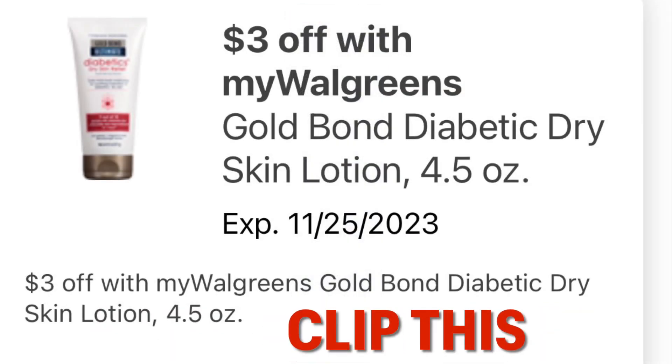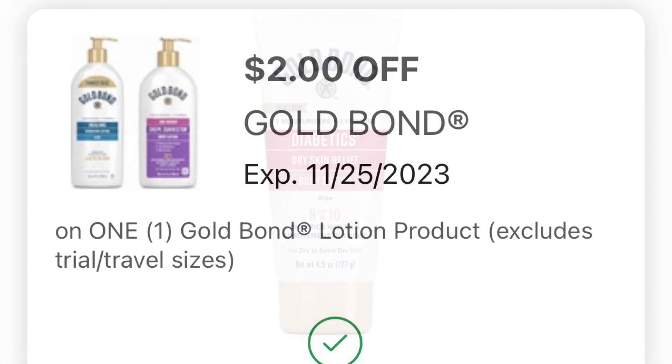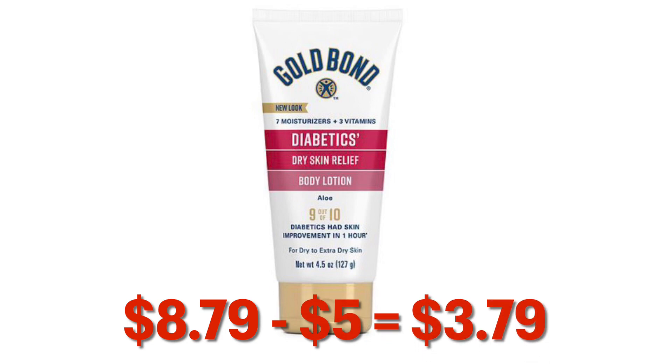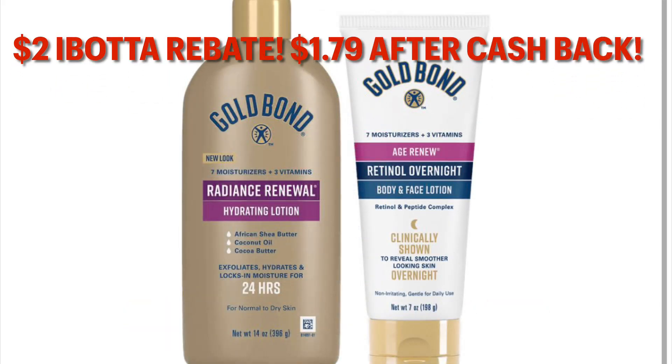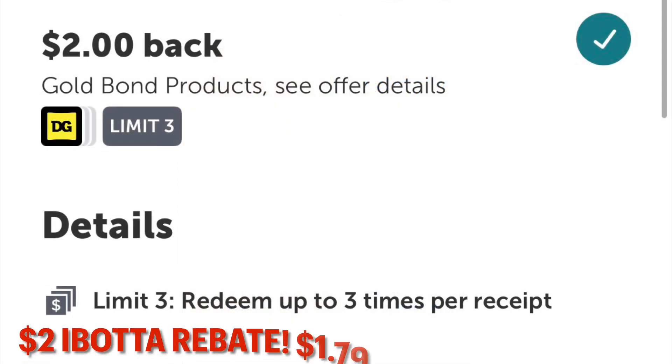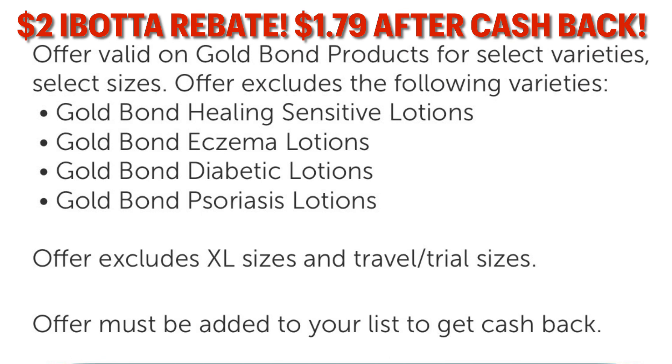We've also got this $3 off with my Walgreens for Gold Bond lotion, and a $2 off Gold Bond manufacturer coupon — so clip this. Stacking those coupons together, we can grab this Gold Bond lotion at $8.79 minus the $5 in digitals — we will pay $3.79. But there is an offer on Ibotta where you're going to get $2 cash back when you purchase one lotion, up to three times. After you submit your receipt to Ibotta and get $2 back, it makes it just $1.79 — a heck of a deal for lotion that is normally around $10.